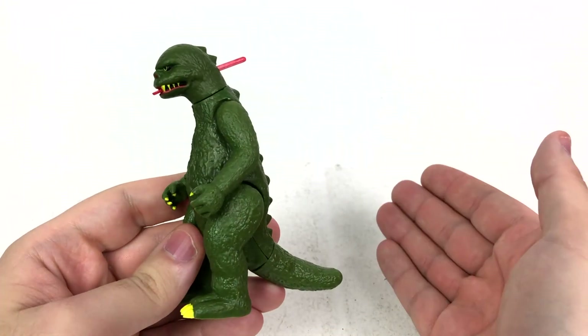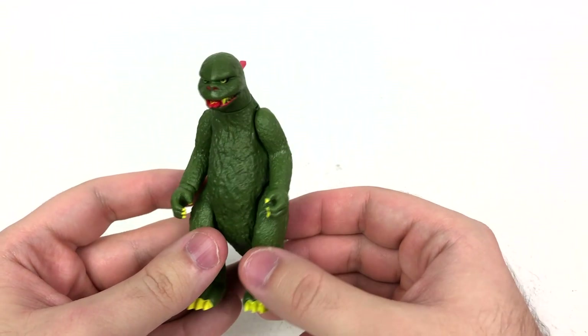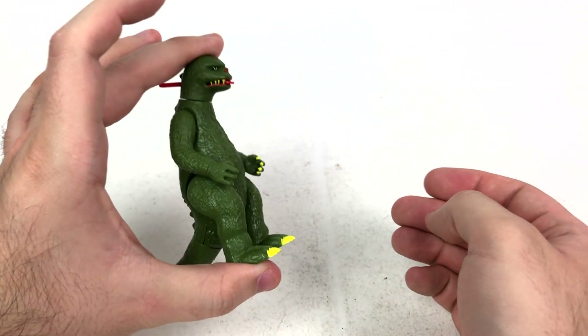Hold it — I can hear it! Somebody's gonna say it: 'We lost NECA for this?' Yes, you did. Get over it. Or as the kids say these days — so we're just gonna get right into it. Shogun Warriors Godzilla yet again exists, this time in a much smaller size.